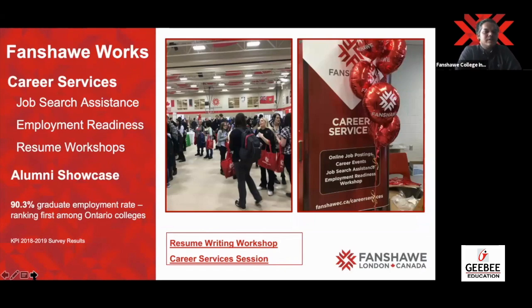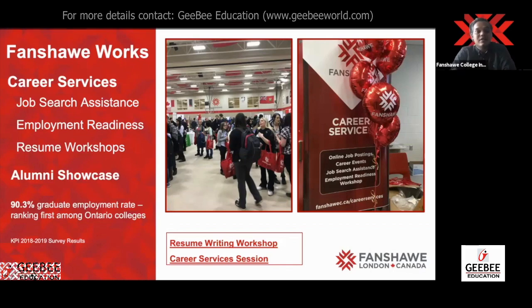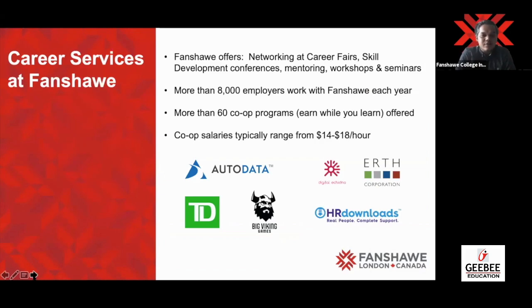Let's talk about the services we provide related to jobs. Fanshawe Works is a workshop initiated by the international office in partnership with Career Services. It provides four-day-long workshops even before you start your program — about how to apply for jobs, how to get in touch with alumni, and how to connect with industry before you even begin your program. There are very few seats in Fanshawe Works, but it has worked amazingly well. Due to all these efforts, our employment rate has been very high, with around 8,000 employers who come to the college and work very closely with Fanshawe.